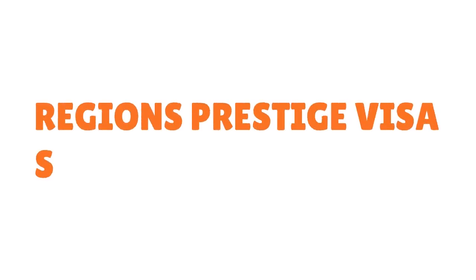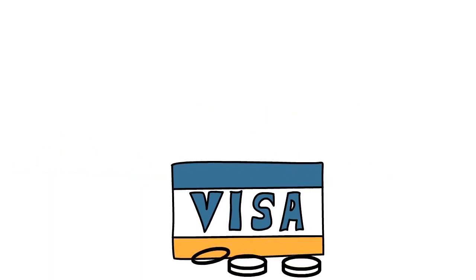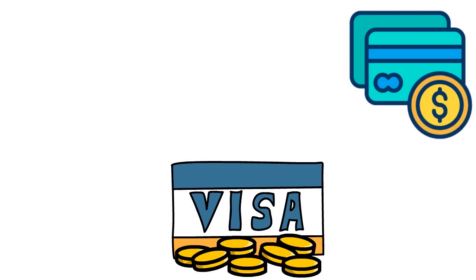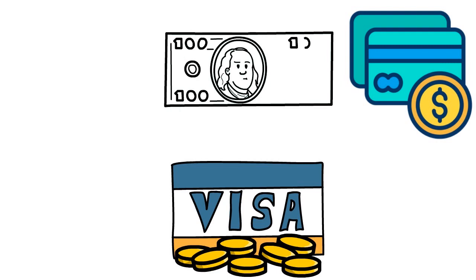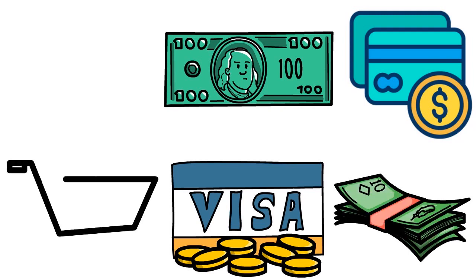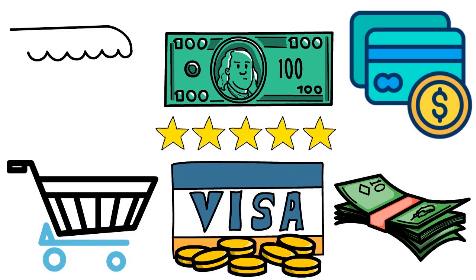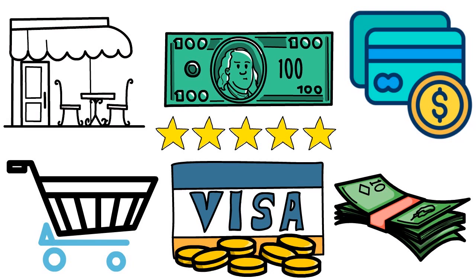The third card is called the Regions Prestige Visa Signature Credit Card. This is another rewards card where you can earn 10,000 bonus points redeemable for $100, by making at least $500 in qualifying purchases in the first 90 days. When net purchases total at least $1,000, you earn an additional 10,000 points — also worth $100.